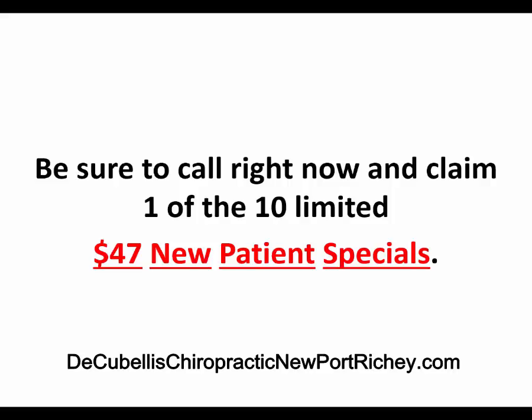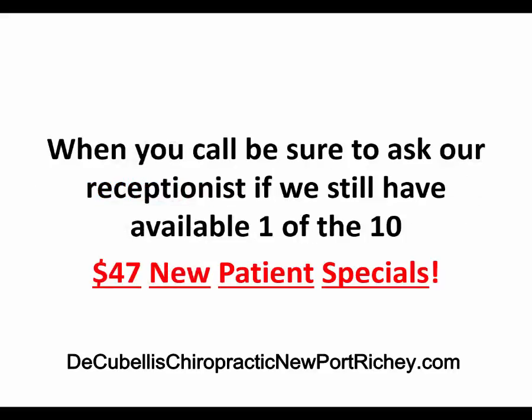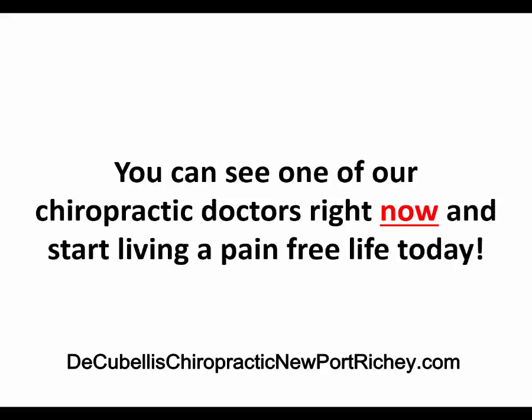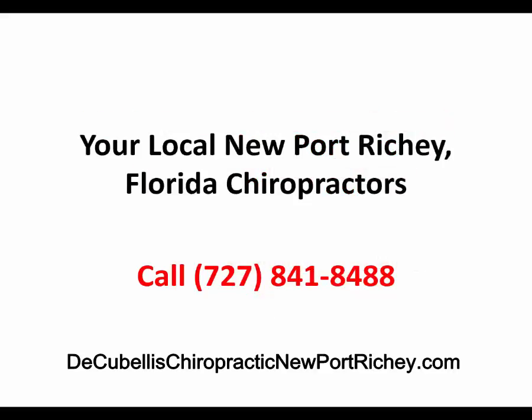Be sure to call right now and claim one of the 10 limited $47 New Patient Specials. We look forward to meeting you and relieving your sciatica leg pain so you can get back to an active pain-free lifestyle. When you call, be sure to ask our receptionist if we still have one of the 10 $47 New Patient Specials available. You can see one of our chiropractic doctors right now and start living a pain-free life today. That's at DeCubilis Chiropractic and Accident Injury Center with Dr. Mike DeCubilis and Associates, your local New Port Richey, Florida chiropractors. Call us at 727-841-8488.